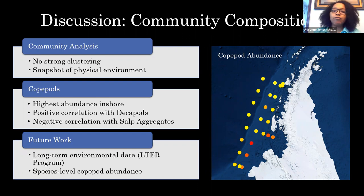For the copepods, we did overall see high abundance at the inshore sites, and positive correlation with decapods and a negative correlation with siphonophores. To better understand this community composition, we think it would be useful to do long-term environmental data collection like the LTER program is doing, to get a better idea of these copepod communities over time and identify any lag effects or triggering events. We also think species-level copepod abundance data would be helpful, since the data we have is just overall copepods collected, not species-specific.